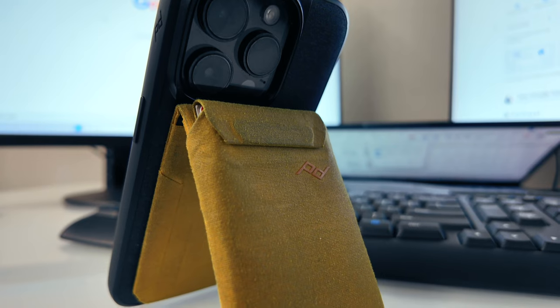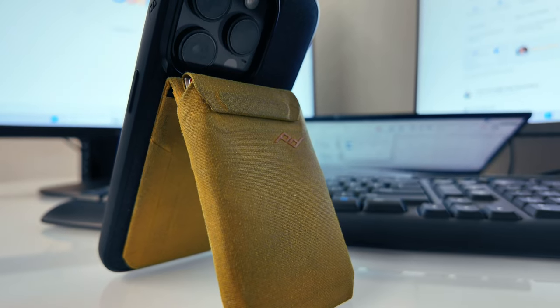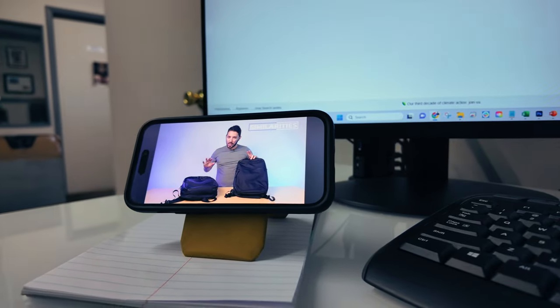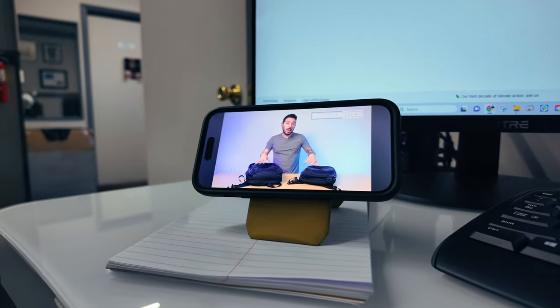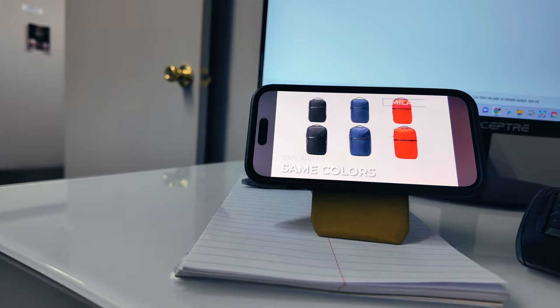They make this in two different versions: the slim, which does not have the stand, and then the stand version, which is the one I personally have and recommend. The slim one doesn't allow you to use it as a phone stand, whereas the stand version magnetically connects to the case and you can prop it up any way you like — horizontal or vertical — making it a super useful mini stand or tripod.